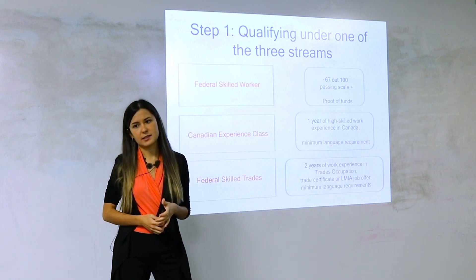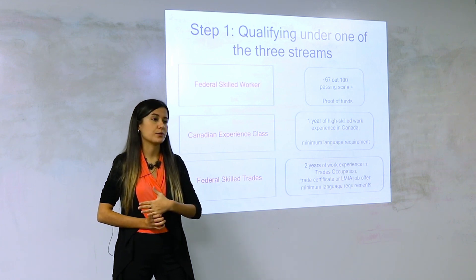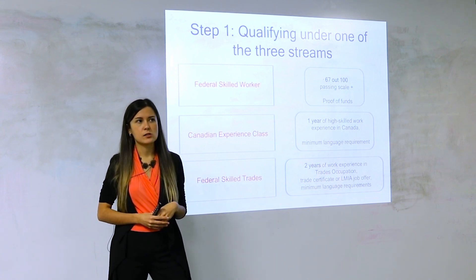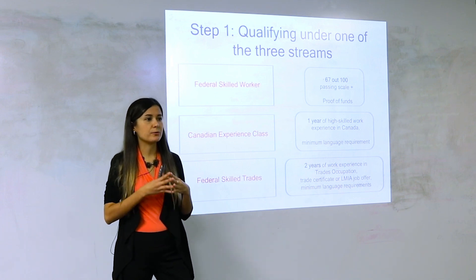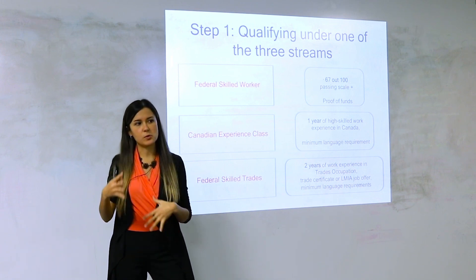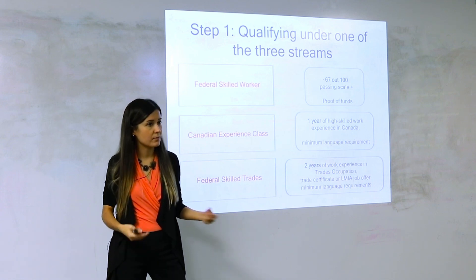Dental assistant is not high-skilled, but medical assistant is high-skilled — they look almost the same. Any supervisor is high-skilled. If you worked at a clothing store as a sales clerk that's not high-skilled, but if you became supervisor it is. If you're a sales representative selling computer software equipment and doing recommendations, follow-ups, and agreements, that's high-skilled — but selling something at a grocery store is low-skilled.